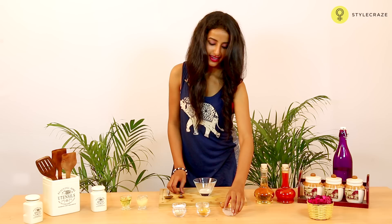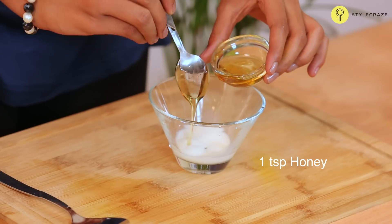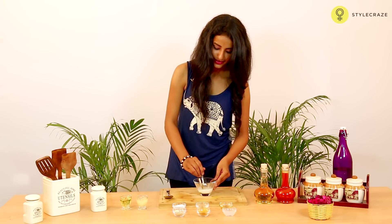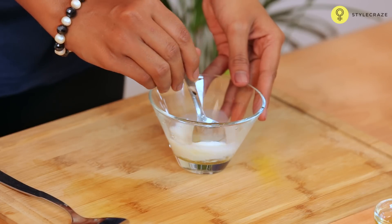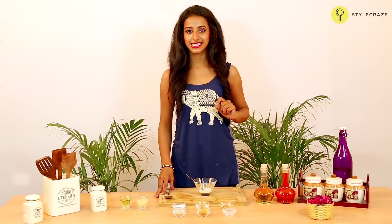Take some coconut milk and add 1 tablespoon of honey to this. Mix this well and make a thick paste out of this. Massage this paste on the affected area about three to four times a day.